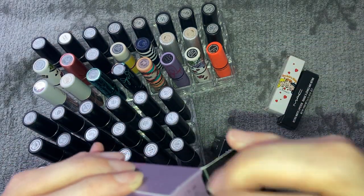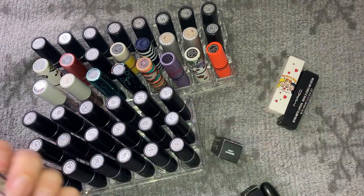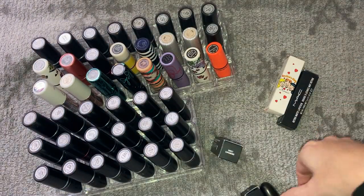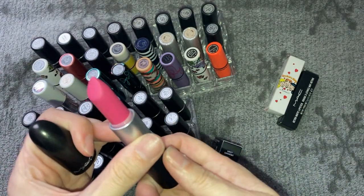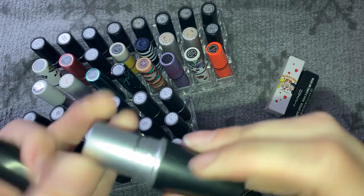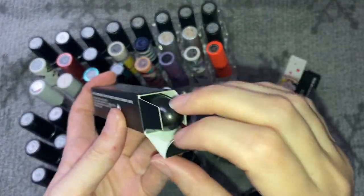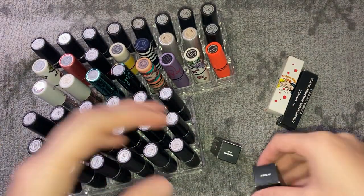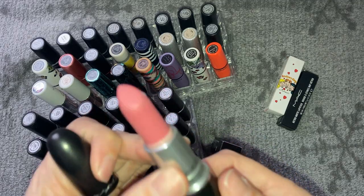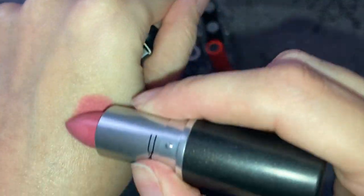Strip Poker is a nude — smells perfect, that's a really good nude, keeping that. Silly has probably been used once or twice and still smells fine but I'm getting rid of it. Please Me is another pink matte but it's not a bright pink, I like this color, so I'm keeping that one.